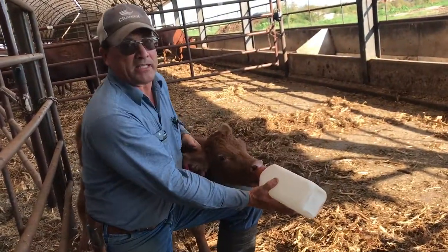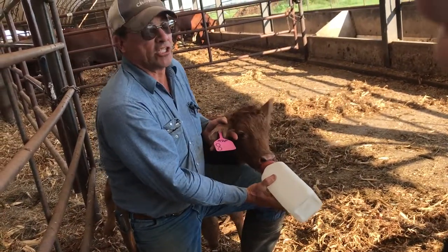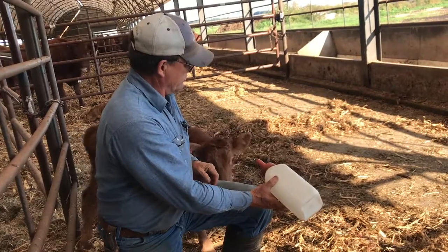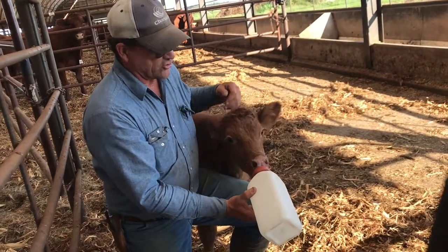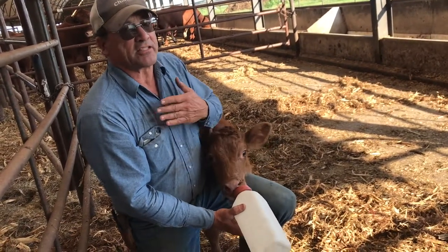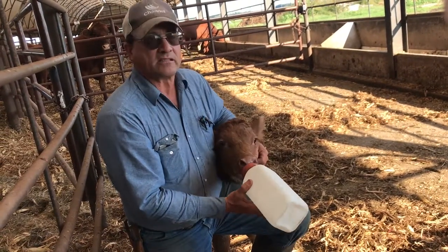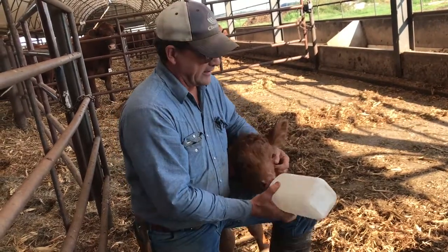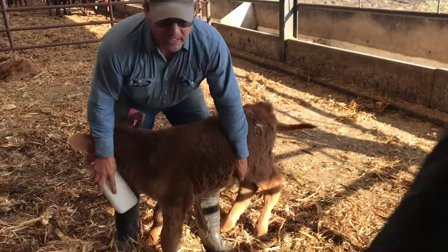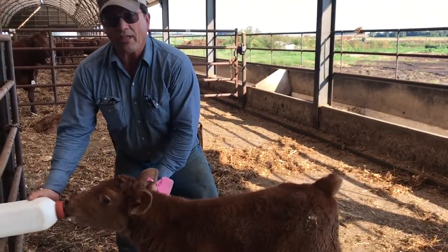This is my friend Buddy. When we process new baby calves, we put an ear tag in their ear that tells us what day they were born, who their mom is, and what group of cows they came from. We give them a shot so their stomach doesn't get upset and a shot to keep their respiratory system going really good. Right here is the navel cord — we have to keep that disinfected so he doesn't get an infection. We do all of that on the day they're born.